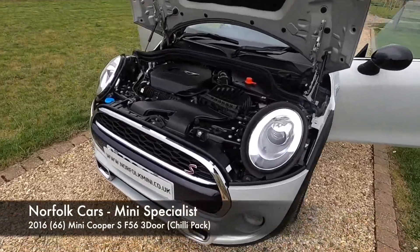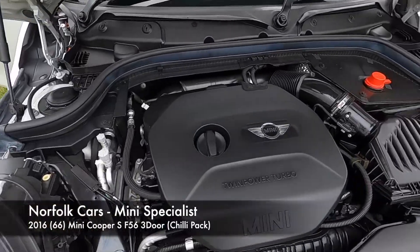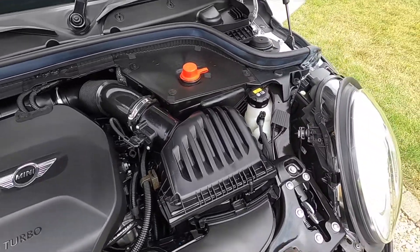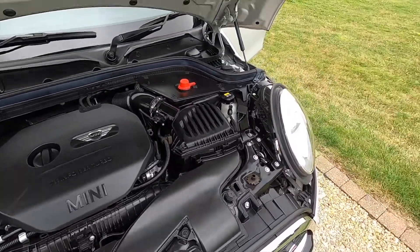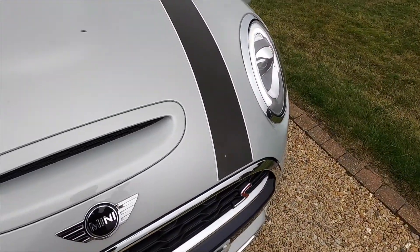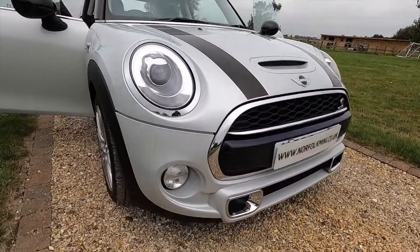This is our 2016 16-plate Mini Cooper S, with the 2-litre turbocharged 190 brake horsepower petrol engine. It's finished in metallic white silver and it's got the chilli pack, with the black bonnet stripes which are removable.